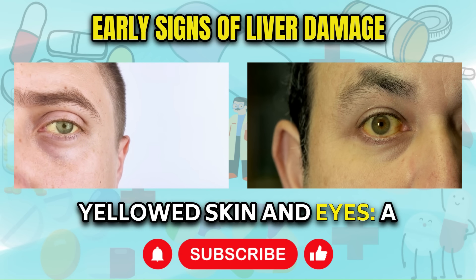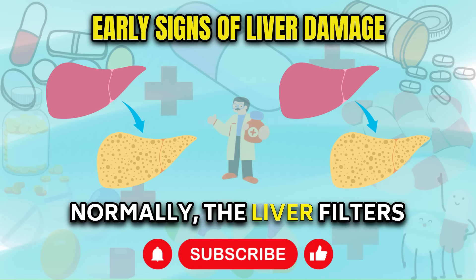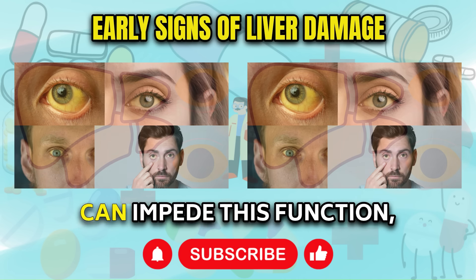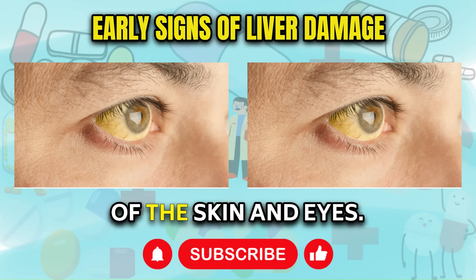Sign 2: Yellowed skin and eyes. A classic indicator of liver disease is the yellowing of the skin and eyes. Normally, the liver filters out bilirubin, a yellow or orange substance from the blood. However, liver damage can impede this function, causing an accumulation of bilirubin and giving rise to the yellowish discoloration of the skin and eyes.